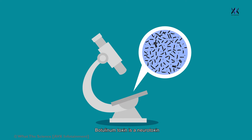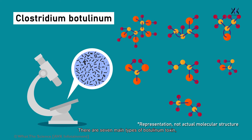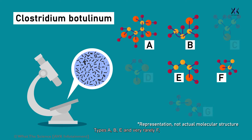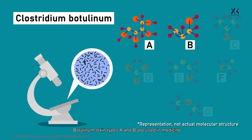Botulinum toxin is a neurotoxin produced by the bacterium Clostridium botulinum and related species. There are seven main types of Botulinum toxin, named type A to type G. Types A, B, E and rarely F are capable of causing disease in humans, while types C, D and E cause illness in other mammals, birds and fish. Botulinum toxin types A and B are used in medicine to treat various muscle spasms.